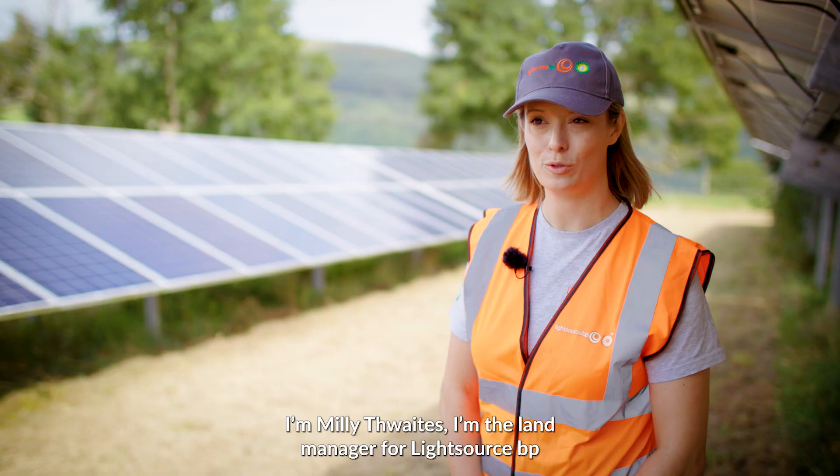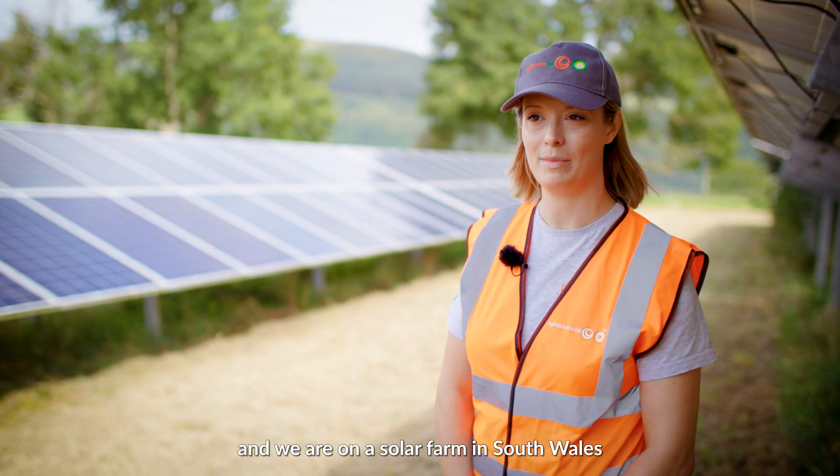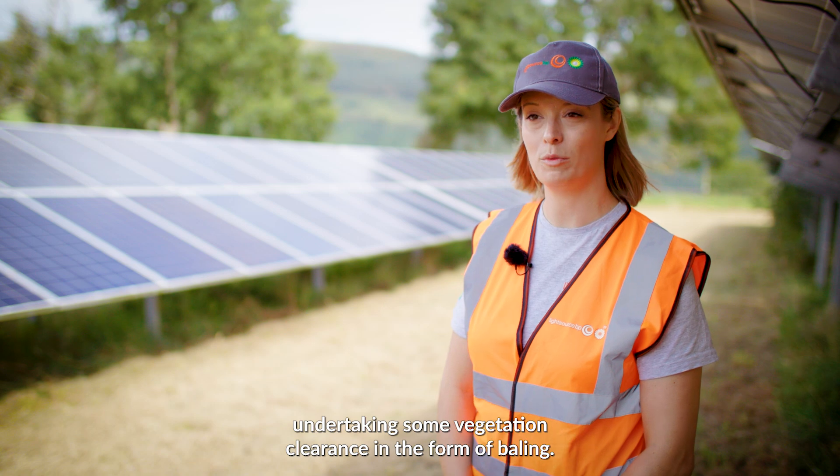I'm Millie Thwaites, I'm the land manager for LightSource BP and we are on a solar farm in South Wales undertaking some vegetation clearance in the form of baling.